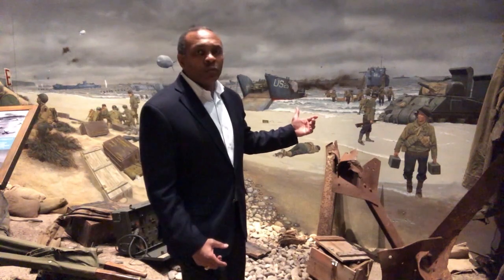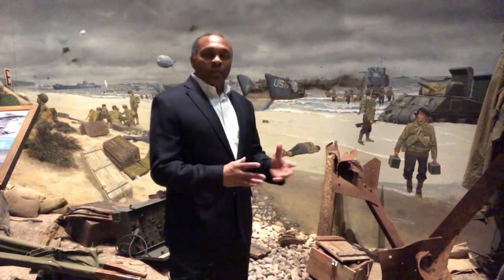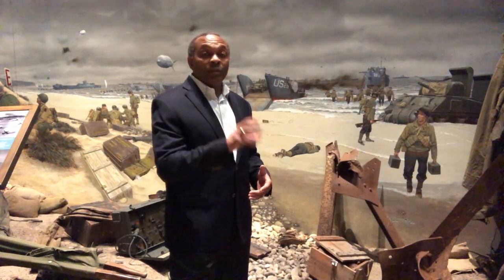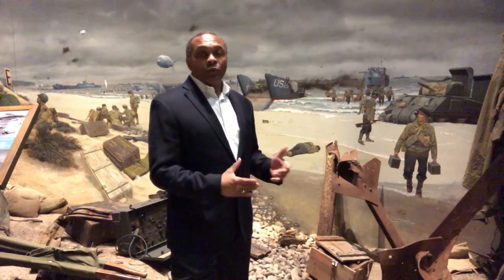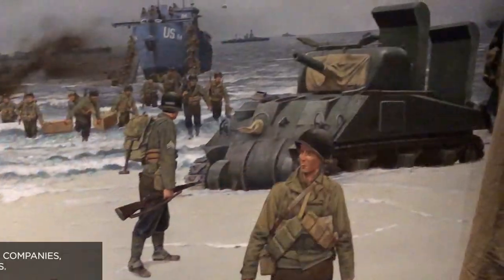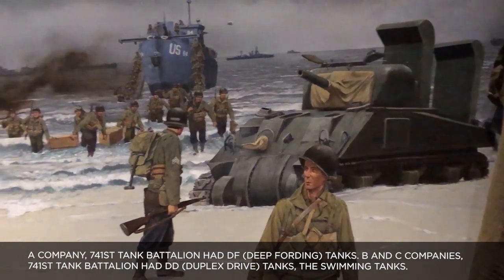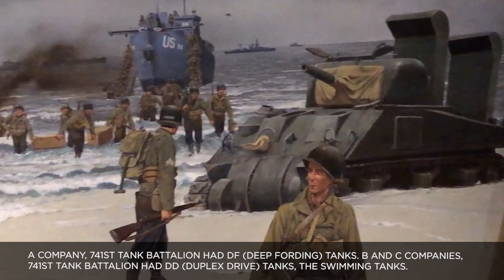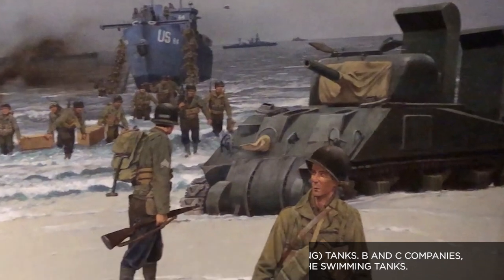Talking about some of the vignettes on the mural, as you can see here you see a tank. Some of us know automatically that this is a tank of Alpha Company of the 741st Tank Battalion because it is fitted with the snorkel kits. These are deep wading or deep fording tanks, which meant they had to be dropped off close enough to shore so the bottom of the tank could touch the ground. As long as the snorkel kit was above water, it would make it to shore.